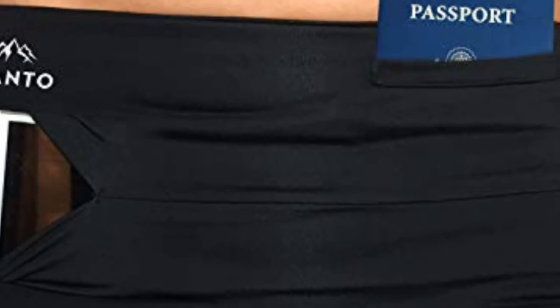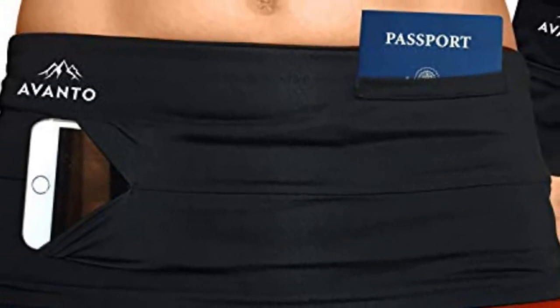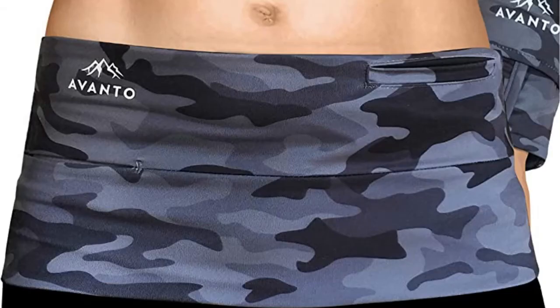For those fitness fans out there, we then move on to the Advanto Slim Fit Running Belt. This belt is designed to be super comfortable, as it's made from elastic material which makes it feel like a second skin. There's absolutely no bouncing while you walk or take part in any exercise. But if you are unhappy with the product, they also offer a 100% money back guarantee.